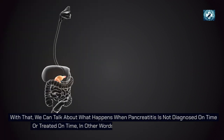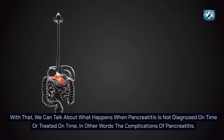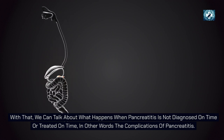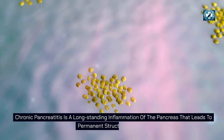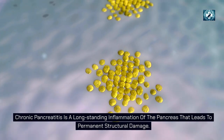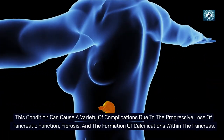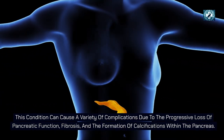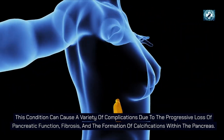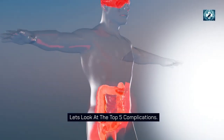Now let's talk about what happens when pancreatitis is not diagnosed or treated on time — in other words, the complications of pancreatitis. Chronic pancreatitis is a long-standing inflammation of the pancreas that leads to permanent structural damage. This condition can cause a variety of complications due to the progressive loss of pancreatic function, fibrosis, and the formation of calcifications within the pancreas.